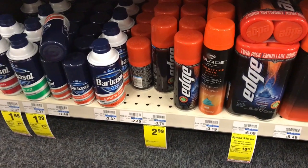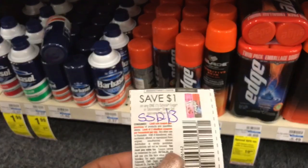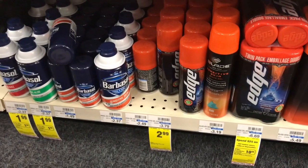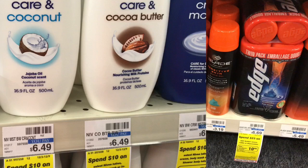Edge is going to be on sale for $2.99 — when you buy one, you get a $1 ECB back. We have a $1 off one coupon from Smart Source Swap 3. Pick up one, pay $1.99, and get the $1 back in ECBs, making these $0.99.